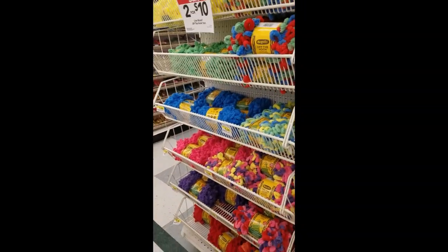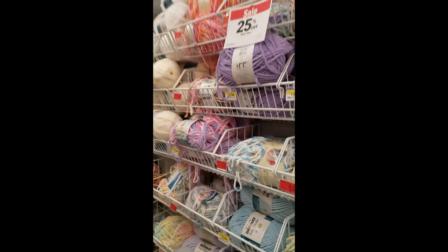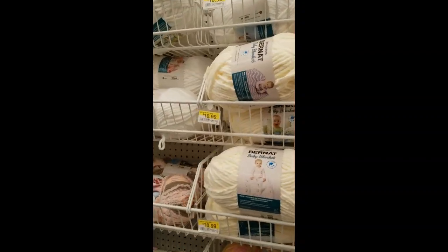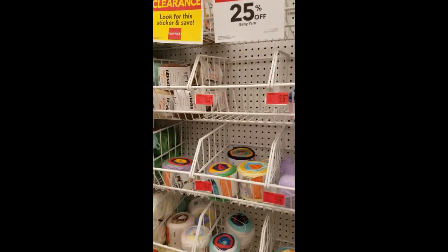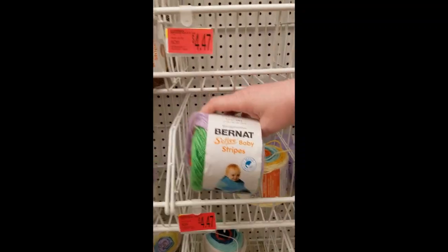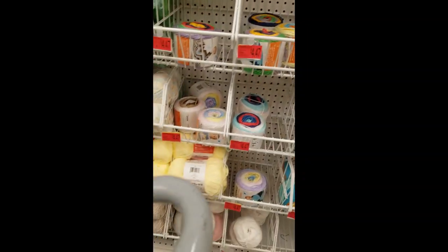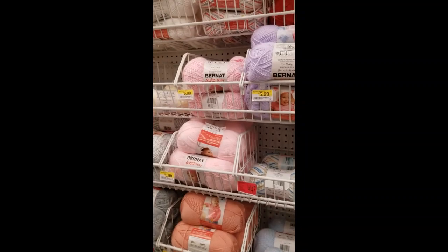Crayola Off the Hook, two for ten. There are big Bernats here. I already had Softy Baby — it's soft. I'm not loving these clearance prices they've got going on here.